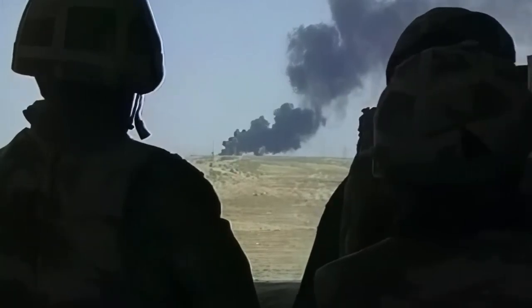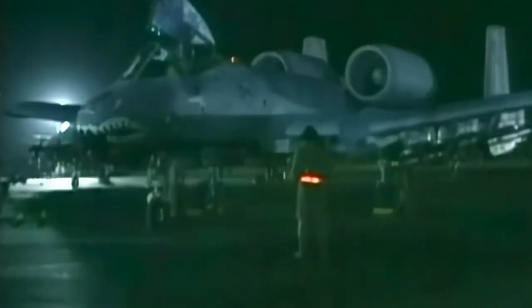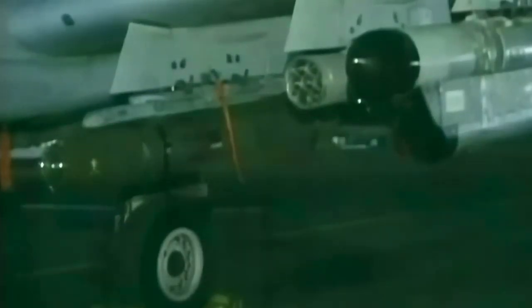The A-10's capabilities were further demonstrated during Operation Enduring Freedom in Afghanistan and Operation Iraqi Freedom. In Afghanistan, the A-10 played a crucial role in supporting ground forces engaged in counterinsurgency operations. Its ability to operate from austere airfields and rugged terrain allowed it to reach remote areas and provide close air support where other aircraft faced limitations. During Operation Iraqi Freedom, the A-10 was once again called upon to provide close air support to coalition forces. Its powerful arsenal, including the GAU-8 Avenger cannon, was effective in destroying enemy vehicles and fortifications, and its robust design allowed it to withstand enemy fire and return safely to base.